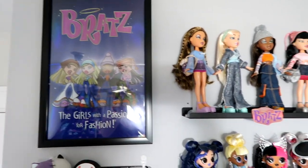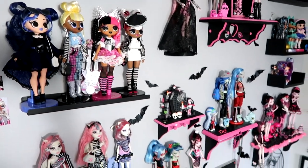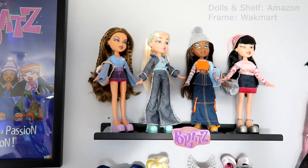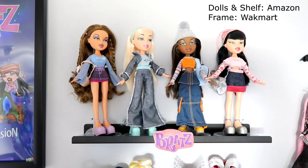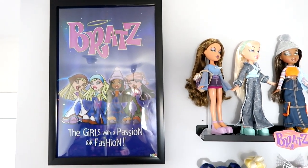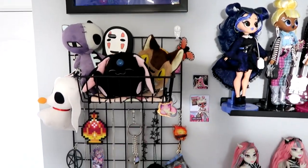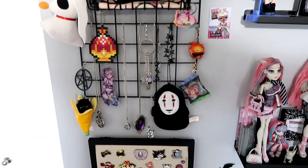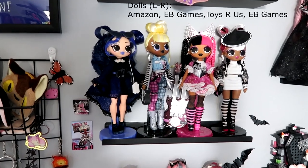Starting with this wall here, which is probably my most filled wall, we have the four main Bratz girls. These are re-release dolls, and I framed one of the posters — they each came with one of these posters. Going down, we have a wall grid from Amazon with various things, then some more dolls. These are LOL OMG dolls.